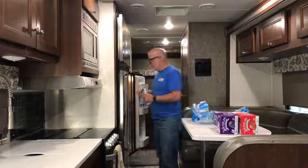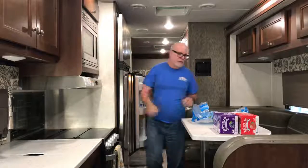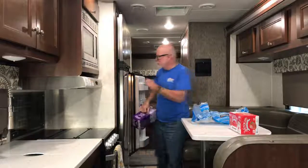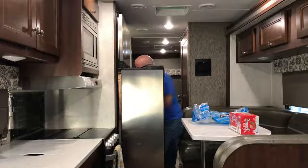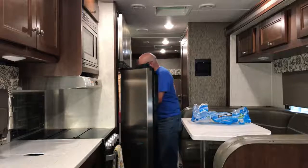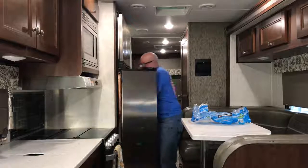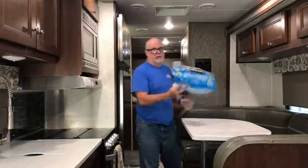I'll go ahead and grab this entire case and put the whole case in there. It's gonna be so warm this trip that I'm planning to pick up another case of water. I'm just literally gonna stick these in here — I don't really care where they go right now. They're just gonna get cold, that's all I'm trying to do: get the refrigerator cold and prepped for a weekend out on the trail.